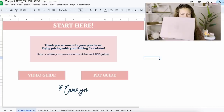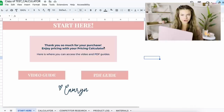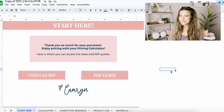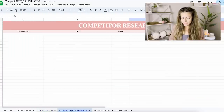Just so we're on the same page, I am screen recording on my computer right now and also filming myself, so I'm walking you through — you might not be able to see my computer the whole time, but if I'm looking down, that's what I'm looking at. So I'm going to walk through the calculator with you. It says 'Start Here' — this is your first tab.